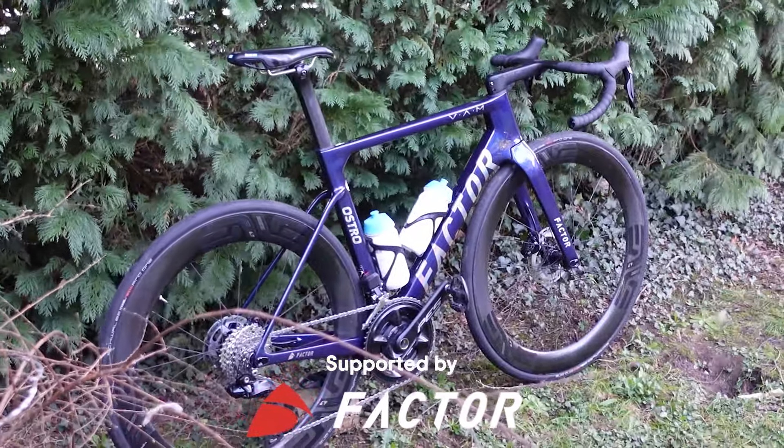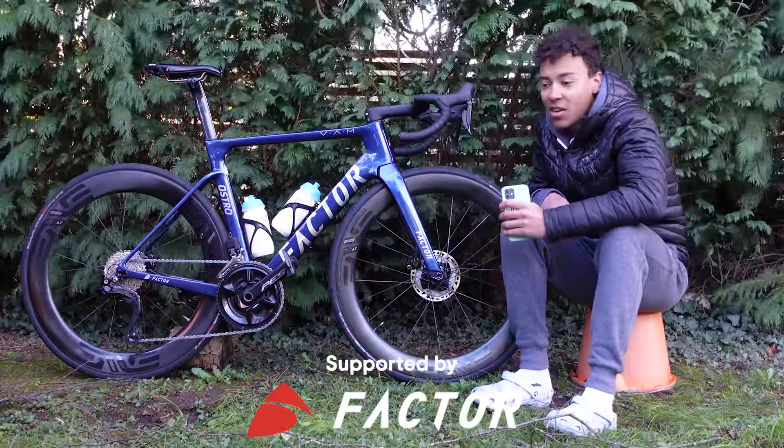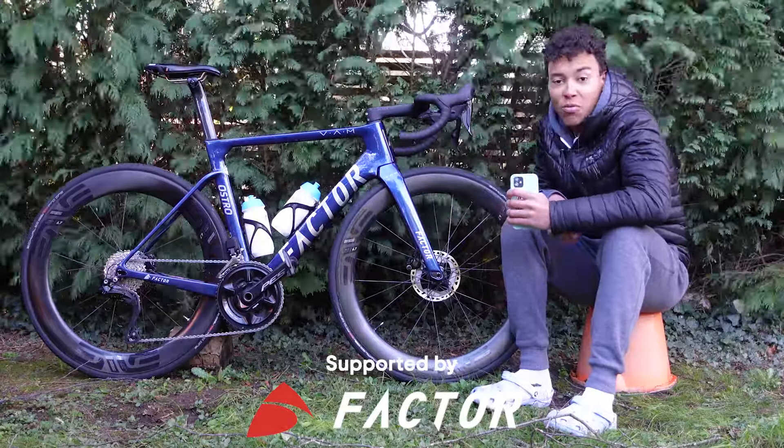I'm loving the colour of this frameset — it's chameleon blue with some awesome holographic accents on the logos. It really pops out and it's just really awesome.